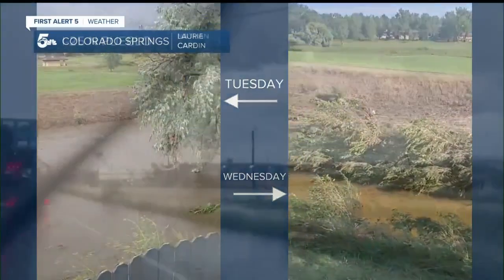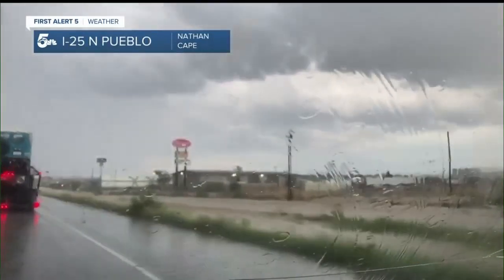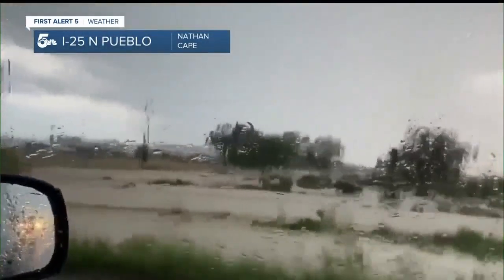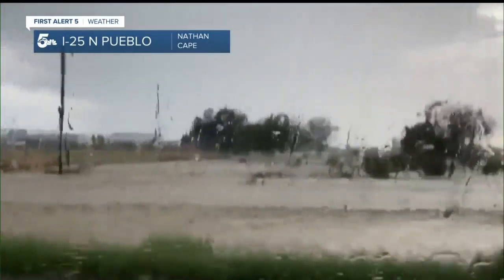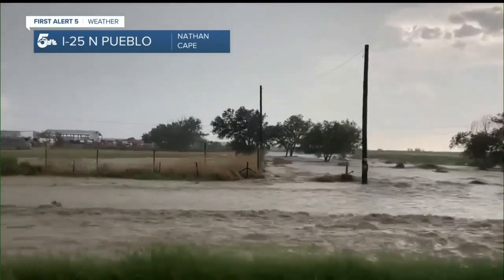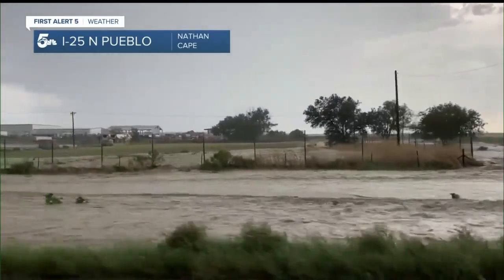Now, the north side of Pueblo and Pueblo West had flash flooding, with Nathan sharing this video. When he rolls down the window here in a second, you'll be able to see the flooded frontage road with the rushing, muddy water all along that area.